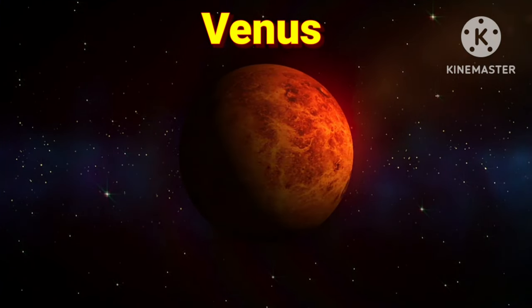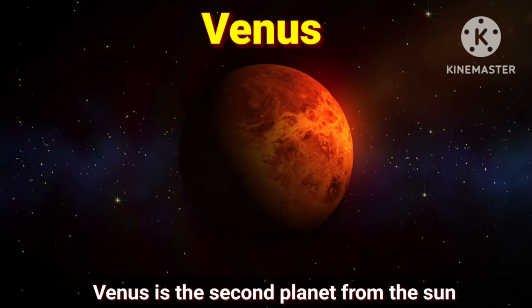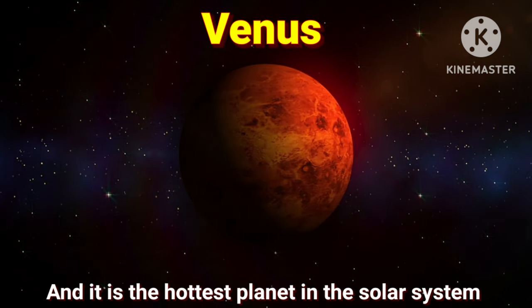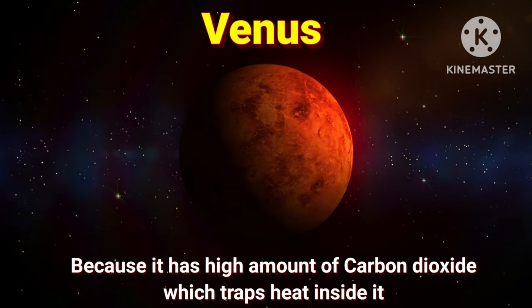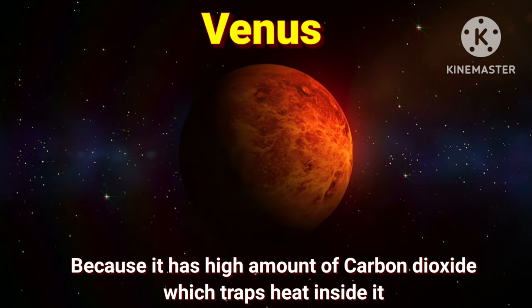Next is Venus. Venus is the second planet from the sun. It is the hottest planet in the solar system, because it has a high amount of carbon dioxide which traps heat inside it.